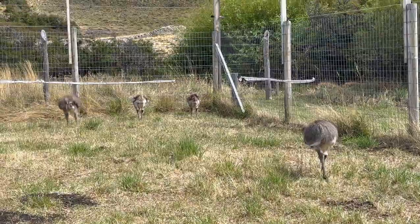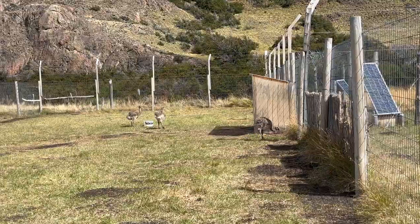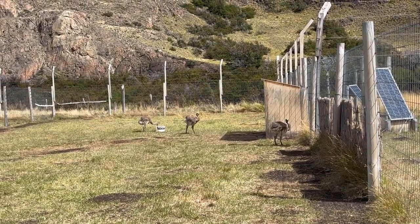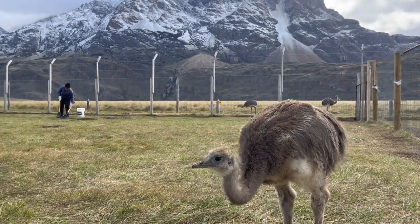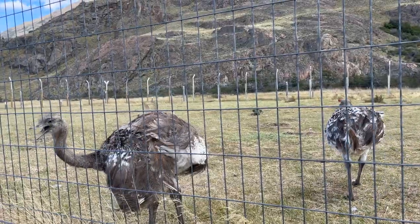The Nandu here are separated into three groups: two months old, three to four and a half months old, and six years old. You can tell the difference in age by their feathers — the more white spots on the feathers, the older the Nandu is.